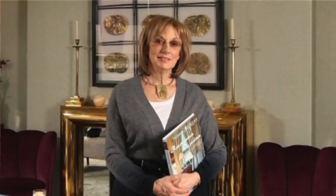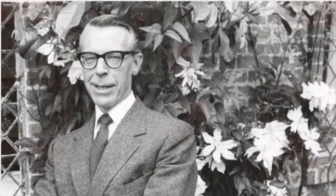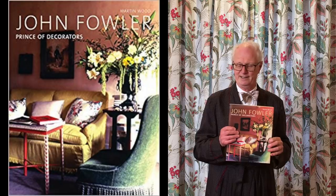Nina Campbell is a legend in her time — an extraordinarily successful decorator who's been practicing her profession in London for close to 50 years. She comes by it honestly, having joined a wonderful company called Colefax and Fowler when she was still in her teens. John Fowler, her mentor and employer, was the gentleman who singled her out from the pack and retained her as his personal assistant as the company grew.